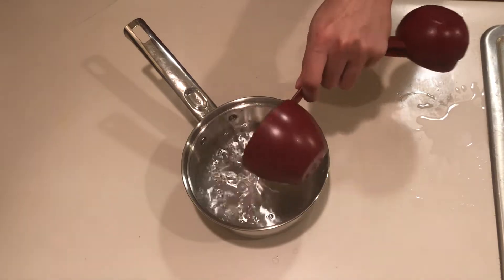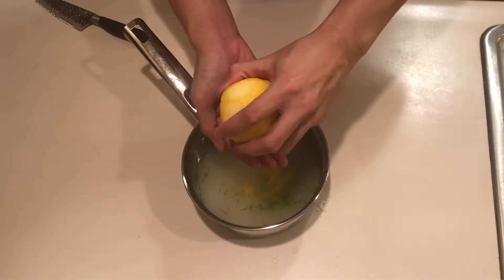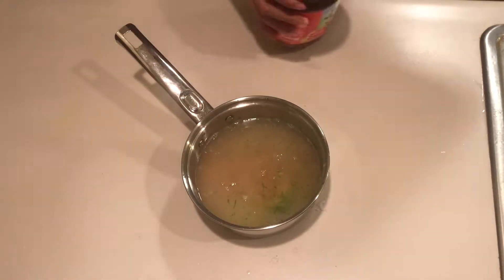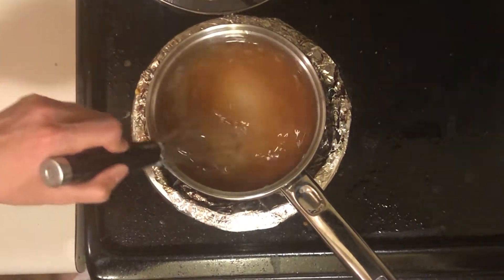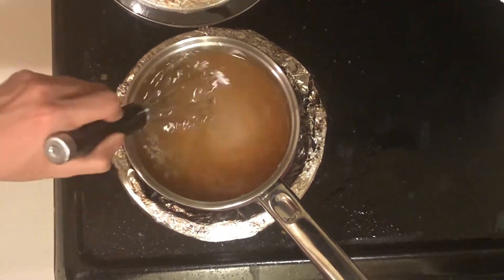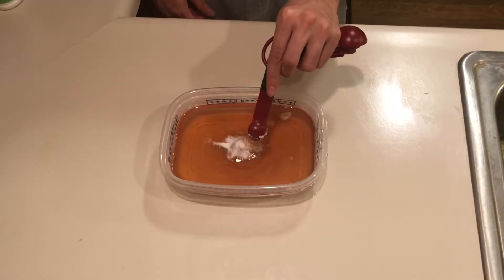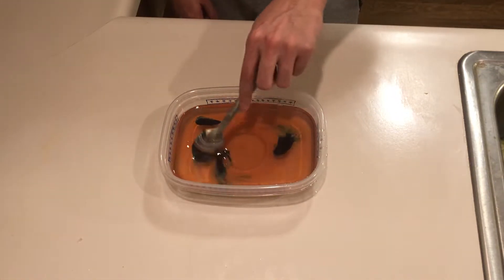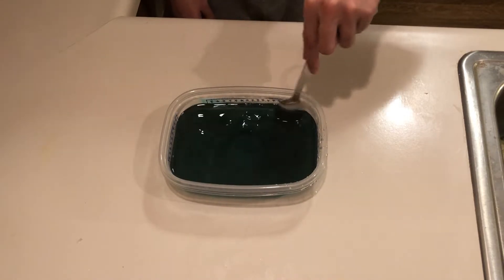For the Nuka-Cola Quantum, add one cup of water, two cups of sugar, the zest and juice of one lemon, the zest and juice of one lime, two tablespoons of fruit punch, and two tablespoons of pomegranate juice. Whisk until the sugar has dissolved, bring to a boil, and then simmer for 10 minutes. Then add one teaspoon of citric acid and a few drops of neon blue food dye until it matches the color in-game. Store in the refrigerator for at least 12 hours.